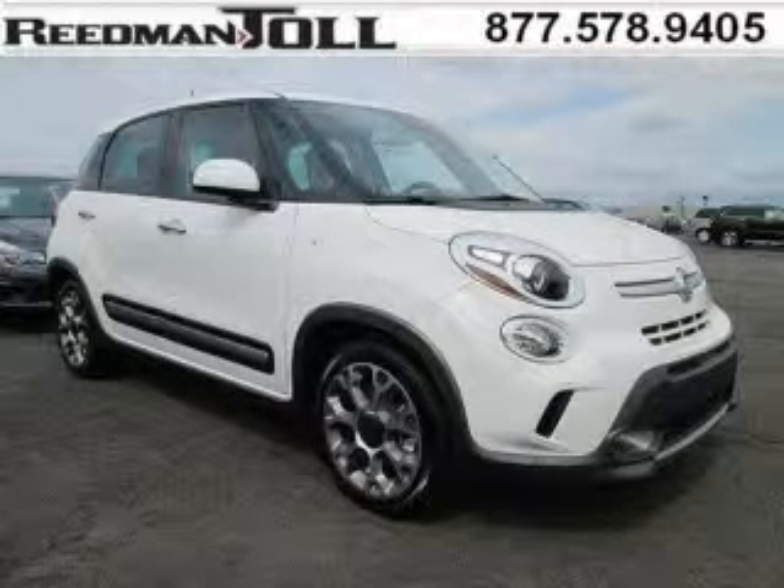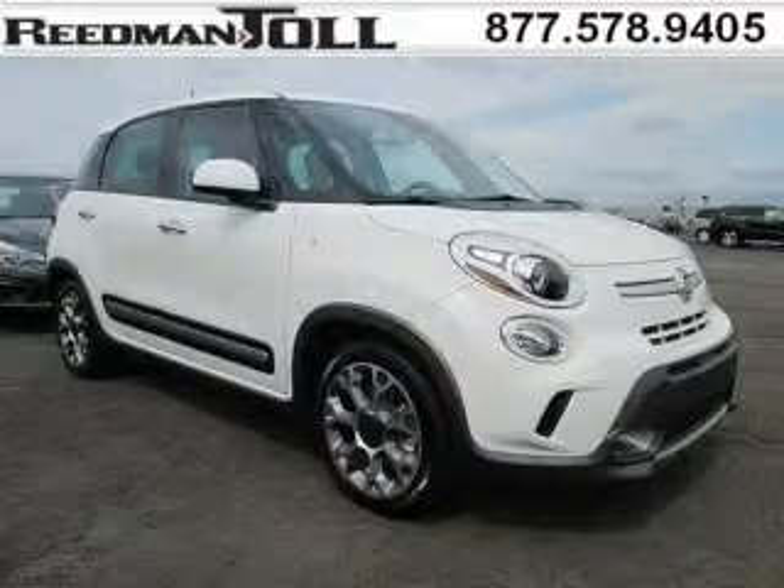Do you want to stretch your purchasing power? Well, take a look at this outstanding 2014 Fiat 500L.